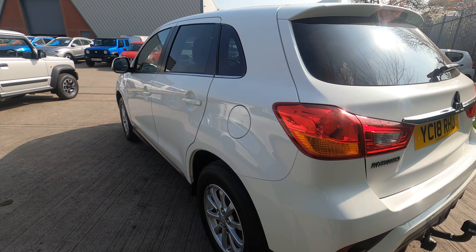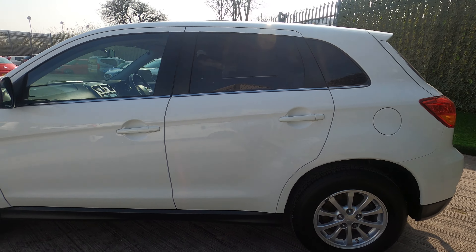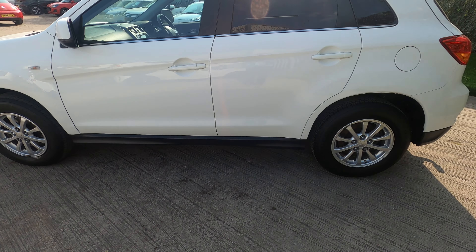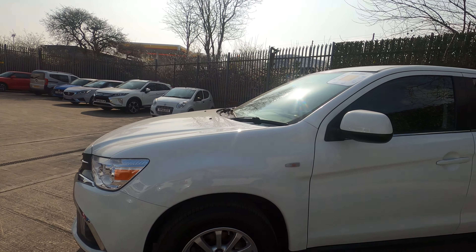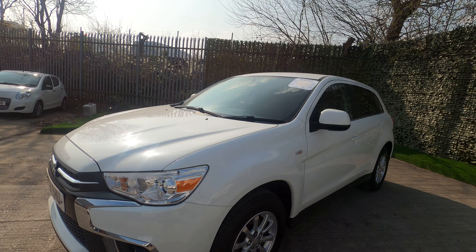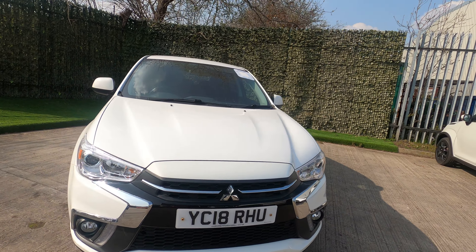This one's Frost White, and with the black smoked-out windows and the trim at the bottom, it really does set the car off. You've got 16-inch wheels on these, with all locking wheel nuts, so security-wise it's fantastic. Really low insurance group on these as well.